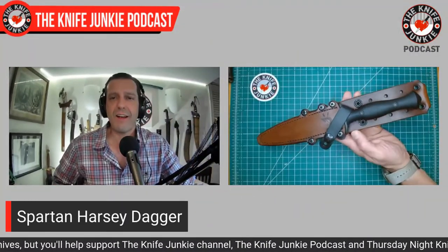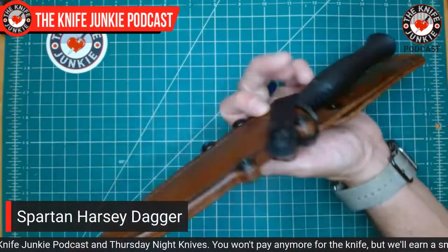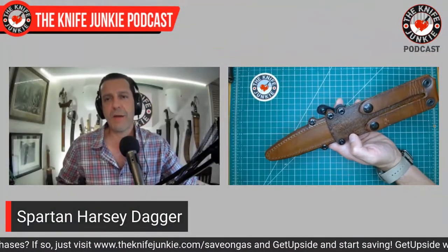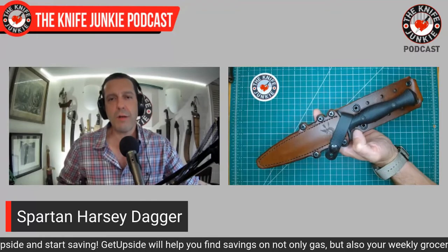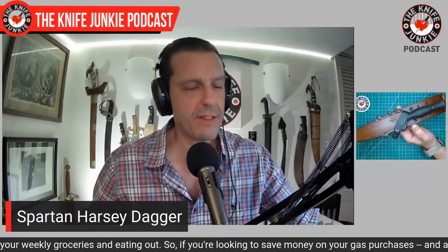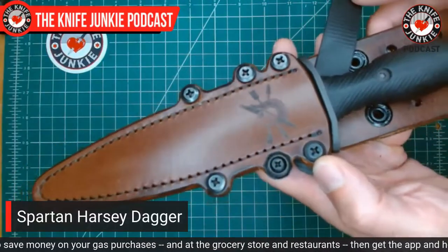Next up is one that gets a lot of attention when I pull it out. This is the Spartan Harsey Dagger, wearing my favorite of the sheath options — the Chattanooga Leather sheath for the Spartan Harsey dagger. Interesting thing about Chattanooga Leather: they are owned by RMJ, who also owns American Tomahawk. So RMJ, the Tomahawk specialists and mad scientists, also bought up American Tomahawk and own Chattanooga Leather Works. Such a cool triumvirate. I think Chattanooga Leather Works makes the best leather sheaths. It has the Spartan hoplite helmet with the crossed arrows and the sword. Very cool.